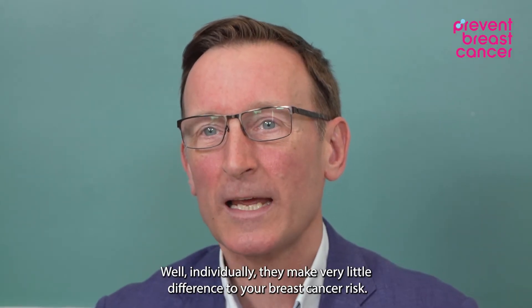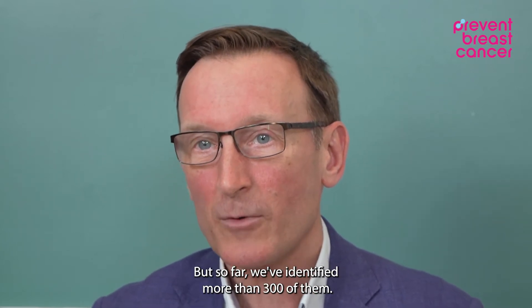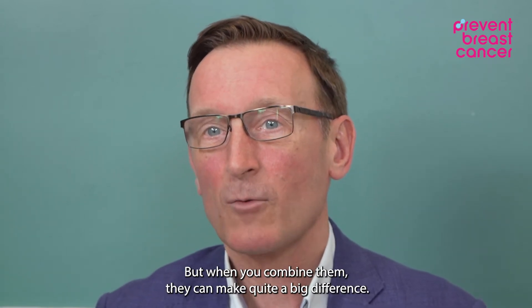Now, why are these important? Well, individually they make very little difference to your breast cancer risk, but so far we've identified more than 300 of them that, when you combine them, they can make quite a big difference.